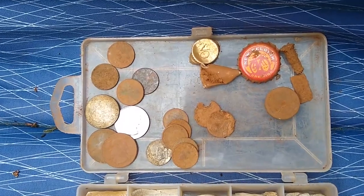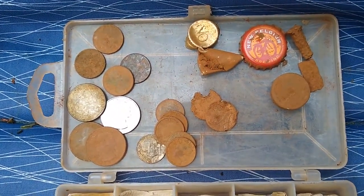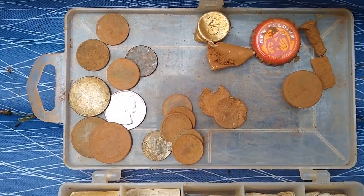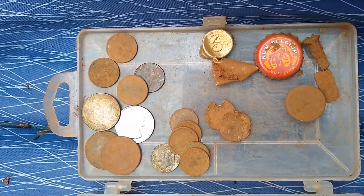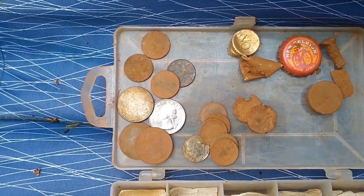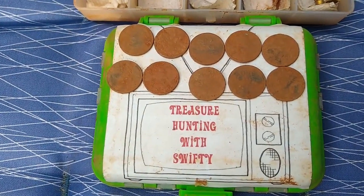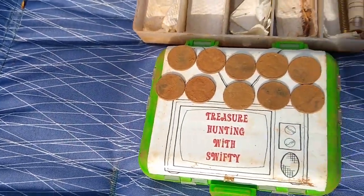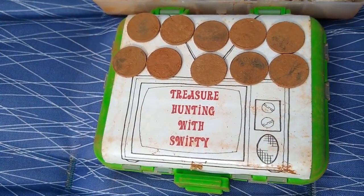Right here is most of the stuff that I found for the one-hour challenge today. All in all it's about $1.64 in change, a Fat Tire beer cap — which I'm going to keep because I like Fat Tire; I first learned about that stuff when I used to go to the Telluride Bluegrass Festival back in the day. One of the coolest things about the day is that I dug 10 wheat pennies off this one piece of property — that is definitely a record for me. I have never dug 10 pennies in one day.